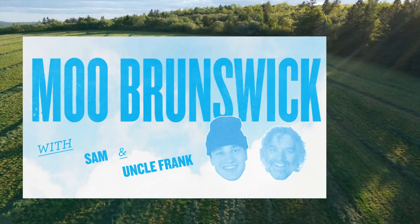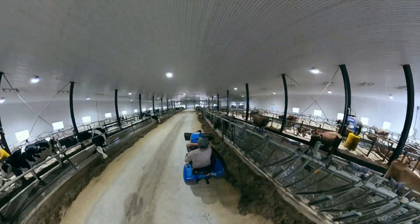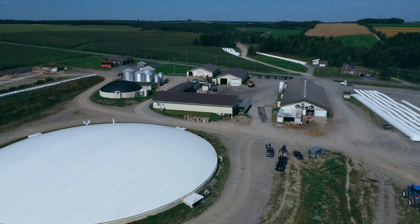Welcome back to the Moo Brunswick Dairy Tour. In the last video I said I'd show you guys how a biodigester really works, so here goes nothing.